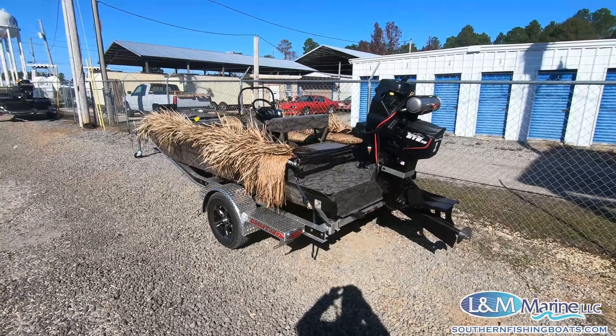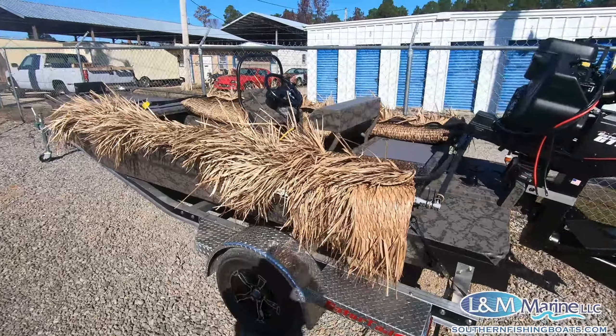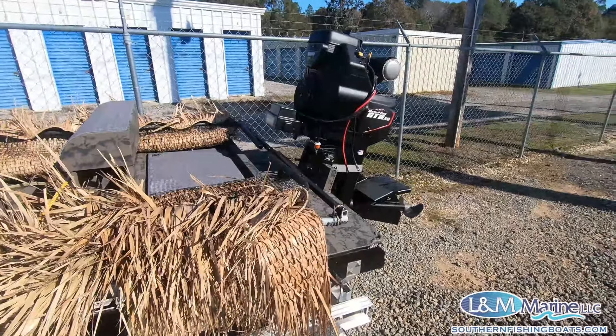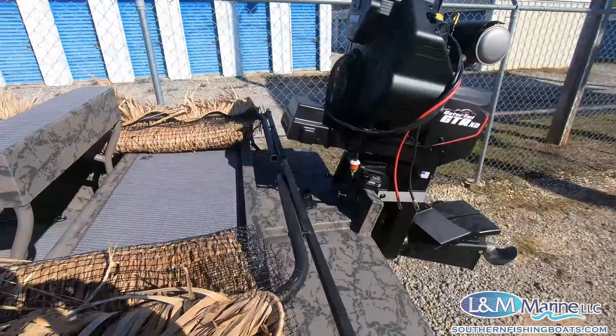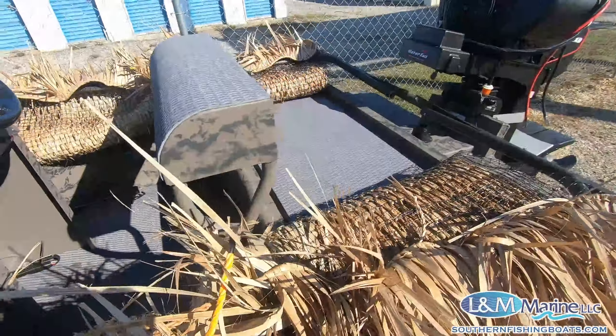What's up guys, John at L&M. In front of us today we've got the 1854 Gatortail center console. We've got the 40 XD on the back, equipped with hydraulic steering. Cool lean-in post option that Gatortail's doing — that's actually a removable lean-in post option.